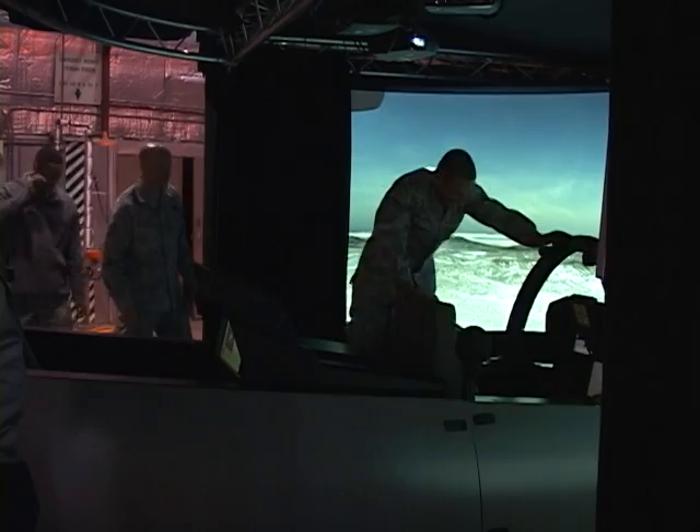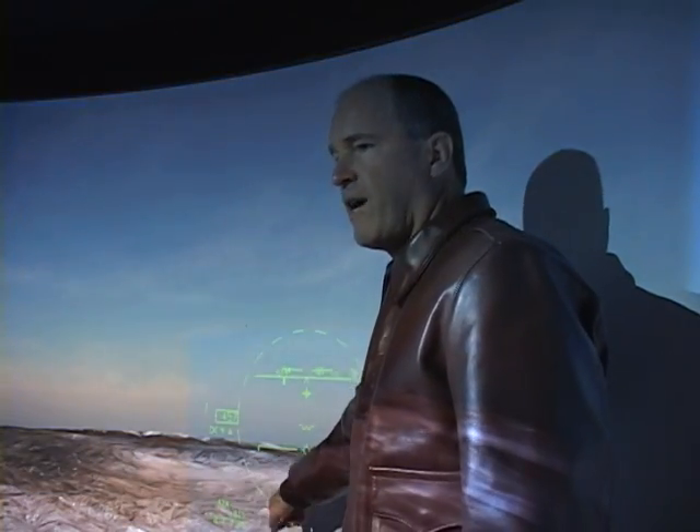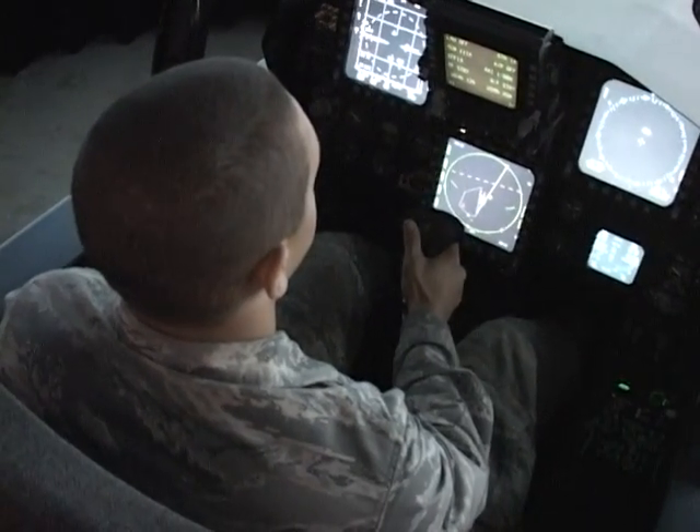This F-15 is special. It's the Silent Eagle model and it's specifically modified for Korea's Air Force. This version has quite a few upgrades from Korea's current flying forces.